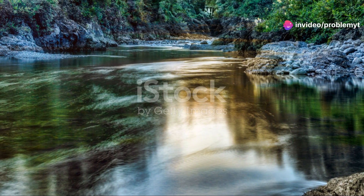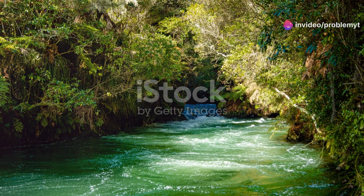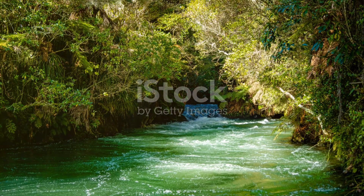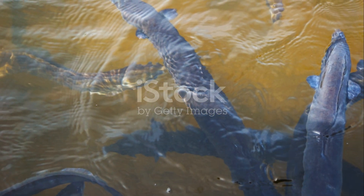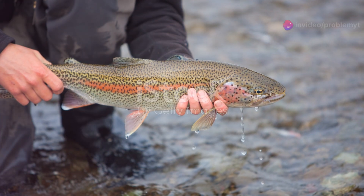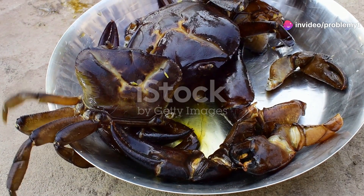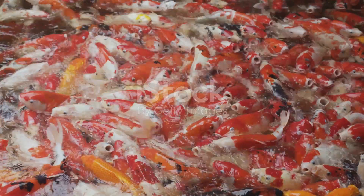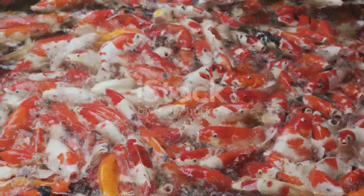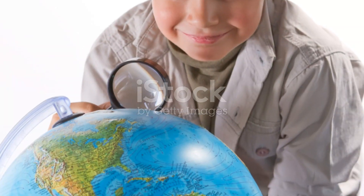So, next time you find yourself by a riverbank in New Zealand, take a moment to appreciate the incredible diversity of life beneath the surface. Whether it's the shimmering rainbow trout or the ancient longfin eel, each species has a unique story to tell. Thanks for joining me on this journey through New Zealand's freshwater fish diversity. Don't forget to like, subscribe and hit the bell icon for more nature adventures.